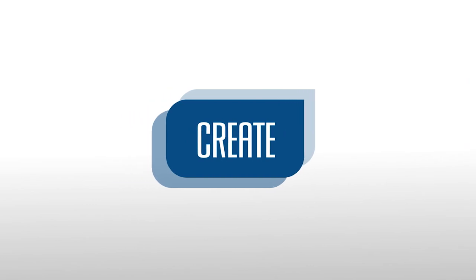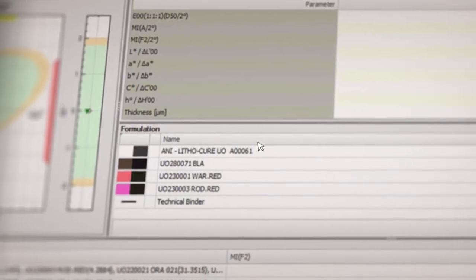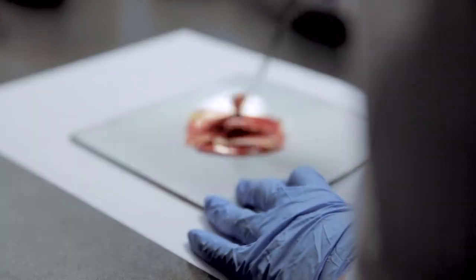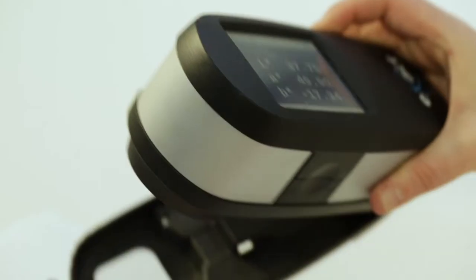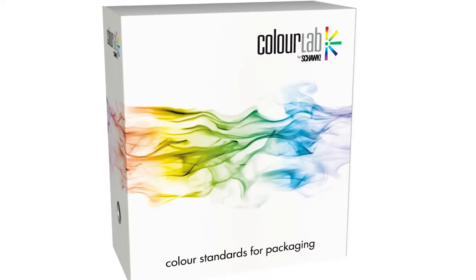We can then create your colour. We use specially developed software to digitally formulate our initial ink using specific variables, then manually formulate and optimise to your specifications. So you get a brand colour standard that's an accurate target for your complete supply chain, regardless of the print process or substrate.